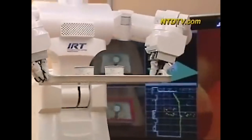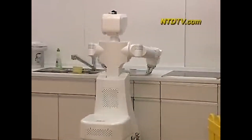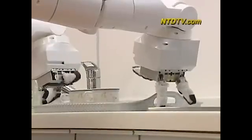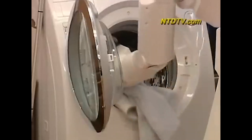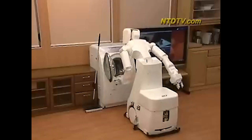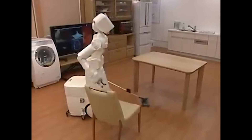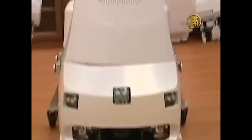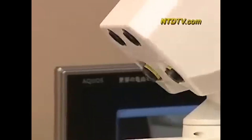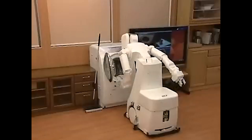In 2008, Tokyo University unveiled a groundbreaking invention to revolutionize household chores: the Assistant Robot, or simply AR. Equipped with advanced technology allowing it to perceive three-dimensional objects, AR promises to tackle tasks like mopping, laundry, and kitchen cleanup. This innovation responds to the challenges posed by an aging population and demonstrates the potential for robotic assistance in daily life. Weighing 130 kilograms, AR is a formidable ally in household maintenance, far exceeding the capabilities of a traditional maid.